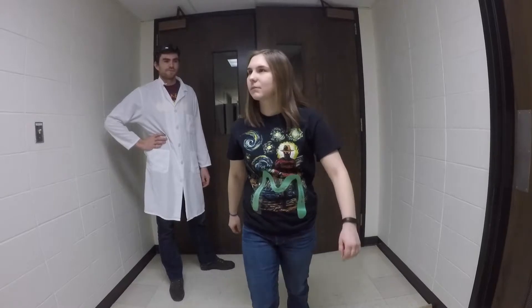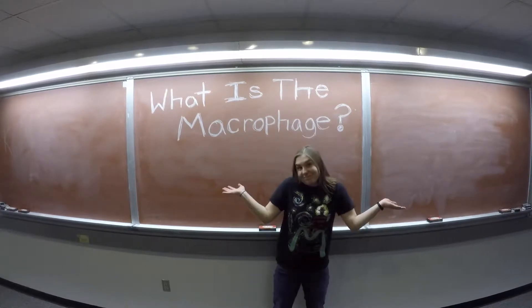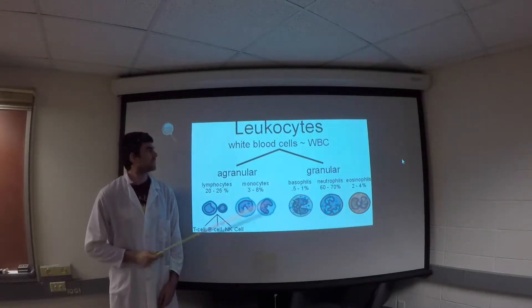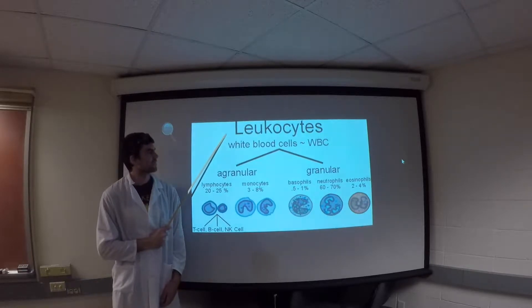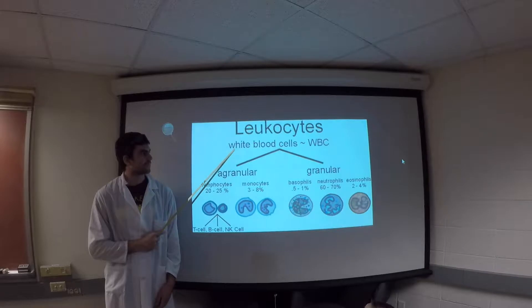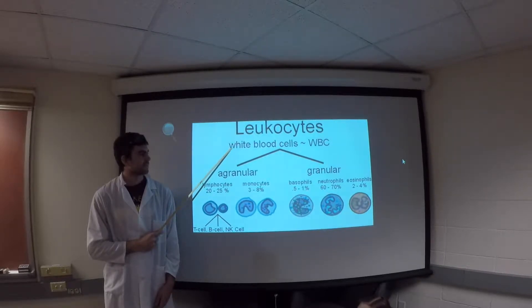A large phagocytic cell designed to sniff out and destroy foreign invasions in the body — a macrophage. A macrophage is a type of leukocyte. Leukocytes are white blood cells originating from stem cells in the bone marrow. They are capable of migrating through the bloodstream and localized barrier tissues in order to defend the host.